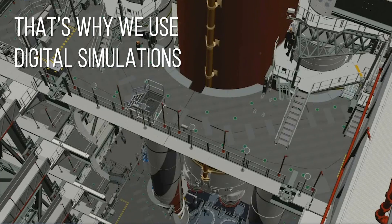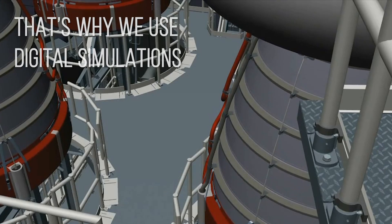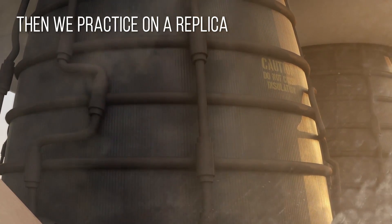That's why we use digital simulations to practice lifting the fuel tank and assembling the solid rocket booster. Then we will use a replica of the tank to practice the lift before the real deal.